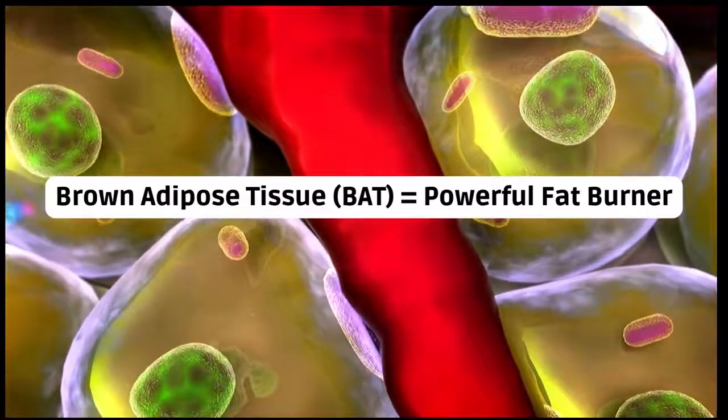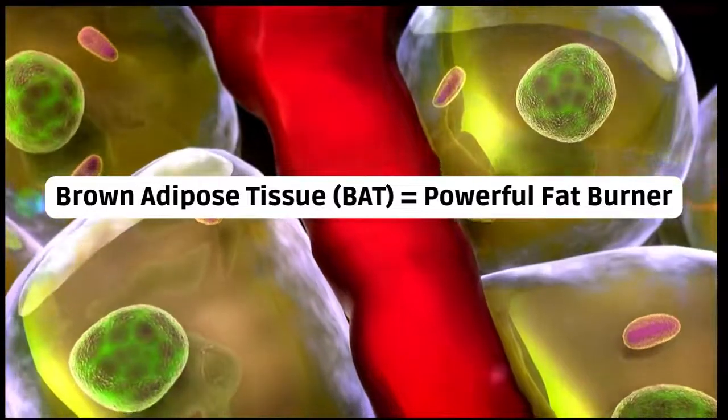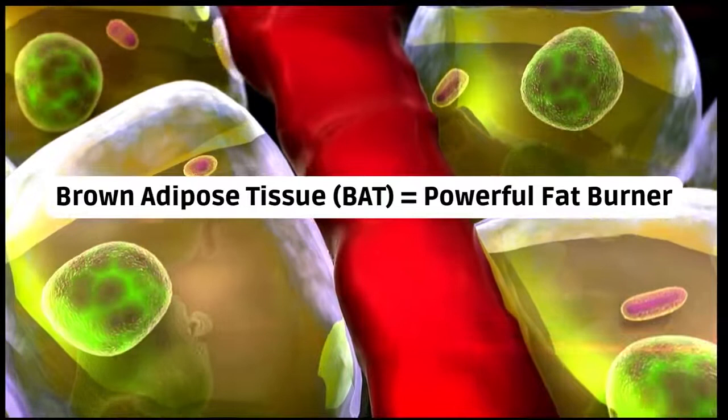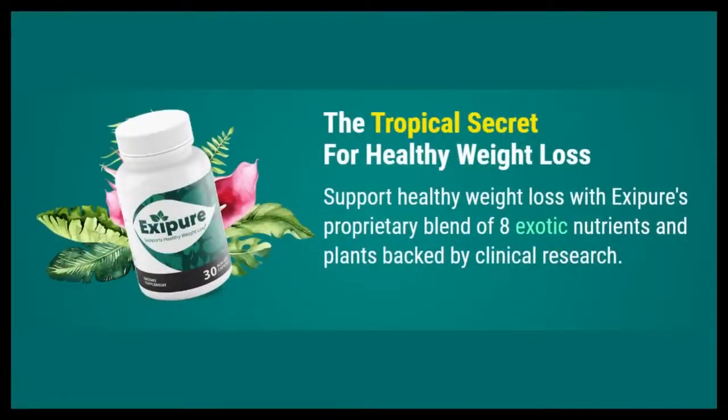Brown fat is actually a fat reducer, formed by mitochondria that work around the clock, burning stored fat and transforming it into energy. The so-called brown fat burns up to 300 times more calories than any other cell in your body. Scientists have identified that overweight people have low amounts of brown fat. The powerful Exapure formula causes the levels of brown fat in your body to increase, so your body will burn much more fat during the day and you will reach your ideal weight quickly.